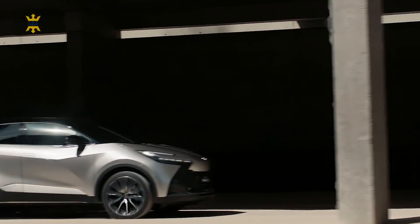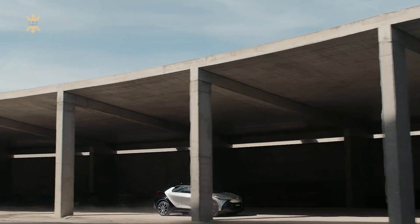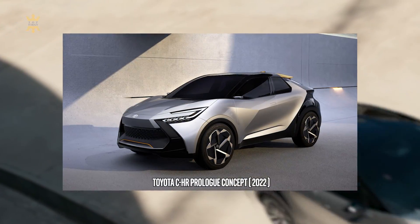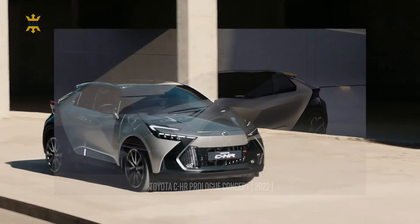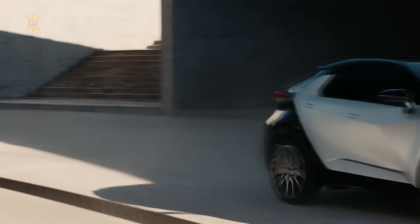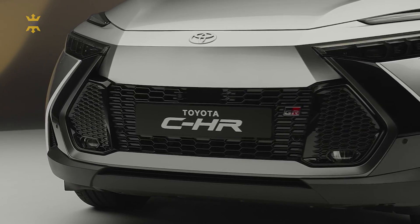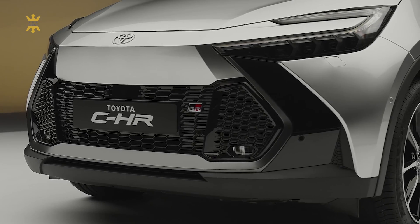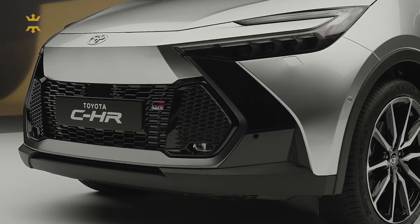The exterior design of the new Toyota C-HR is a testament to its striking and futuristic styling, staying true to the captivating prologue model revealed in late 2022. From the moment you lay eyes on it, you'll instantly feel the impact of a concept car on the road. Building upon the original C-HR's distinctive coupe-like lines, the new model takes it a step further with its SuperCoupe profile.